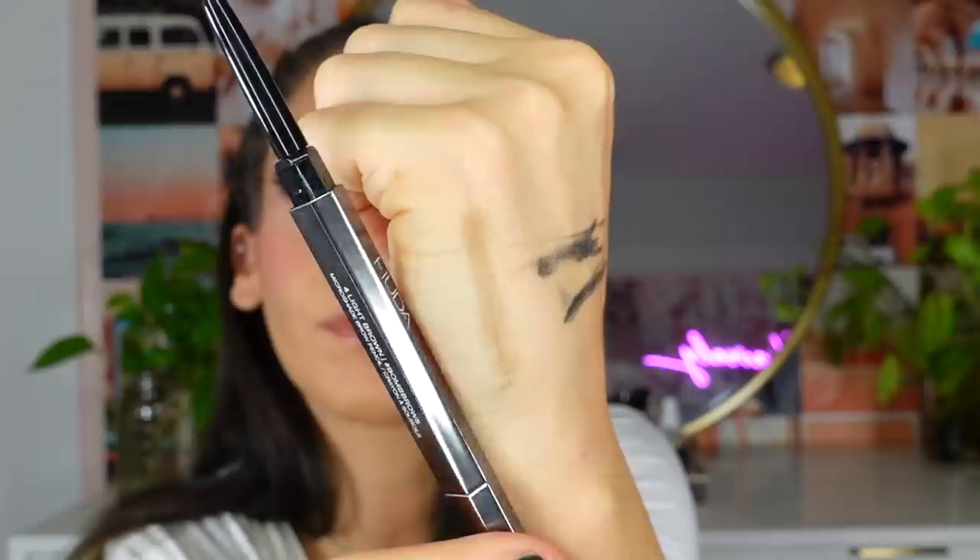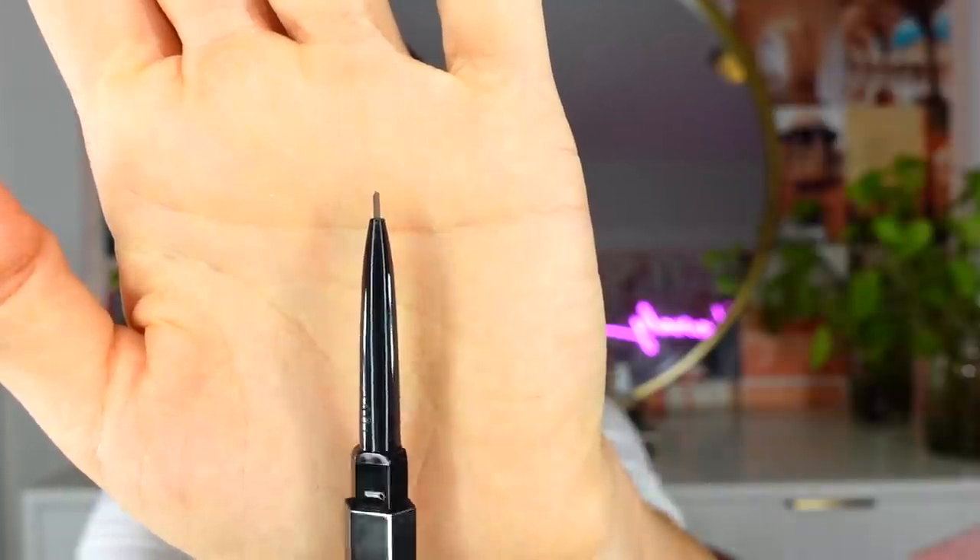Moving on to day four — another light box, almost a liner situation. This is a brow product in shade number four, light brown. It's a tiny micro pencil with a spoolie on the other side. The formula is very stiff and doesn't have any give to it — it would take forever to fill in brows. Also, brow products are tricky for advent calendars since not everyone uses the same shade.